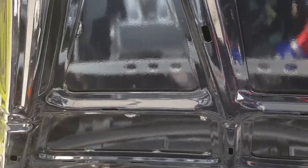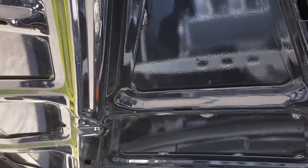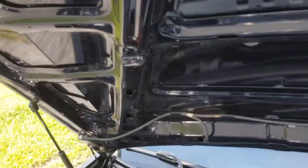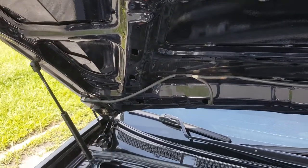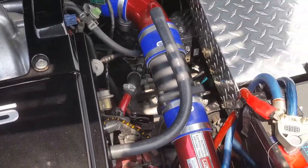Mirrors polished — don't need the mirrors, you can see the whole engine. Nice and clean.